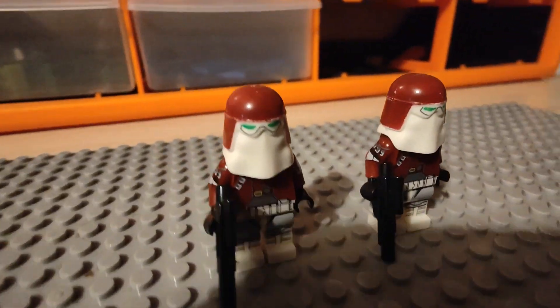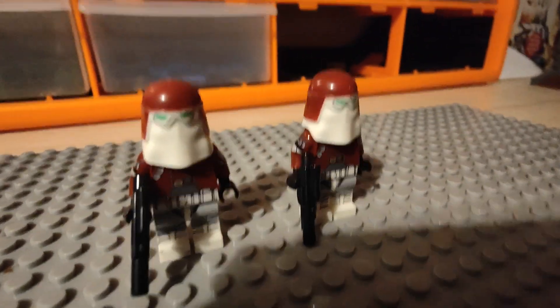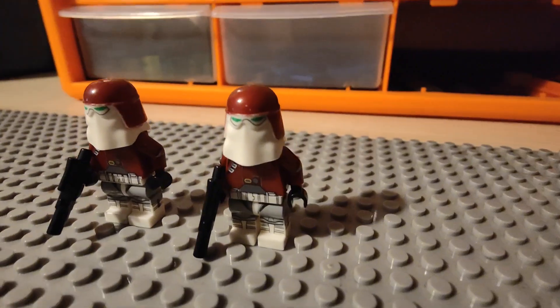And here we've got the only customs — we've got Galactic Marines. These are some of the best customs I've ever seen.